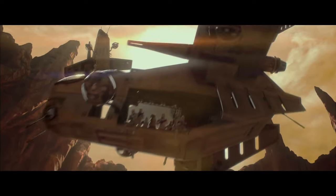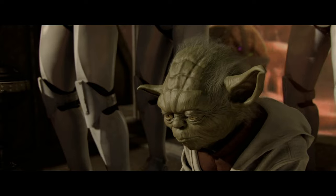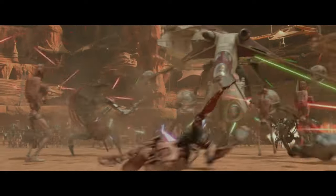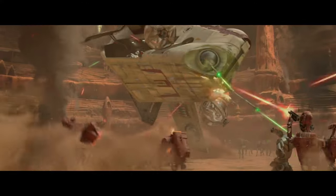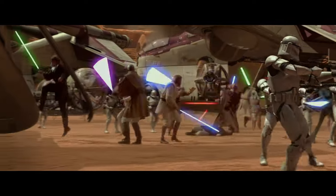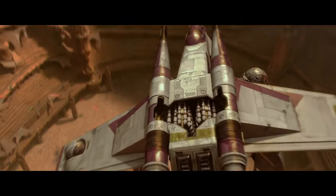Coming in at number one is the Republic Gunship, the Low Altitude Assault Transport/Infantry, manufactured by Rothana Heavy Engineering. I like it — it's cool. I like clones and it's basically a troop carrier. You get a lot of it in Attack of the Clones, and it's just an awesome vehicle. You see quite a bit of it especially in the Clone Wars, so you get a lot of gunship action.